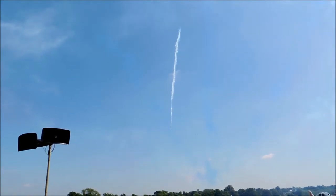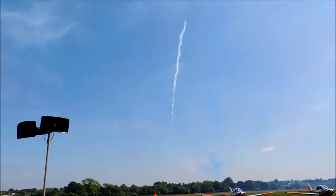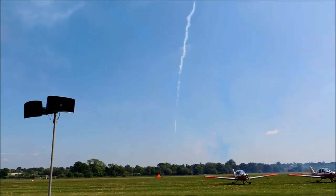Red One puts his smoke on to rejoin all nine aircraft together as they get ready to transit back to RAF Shawbury.